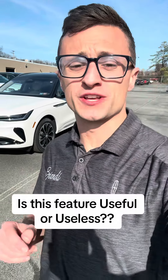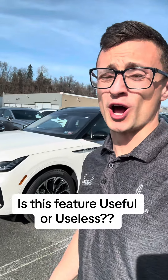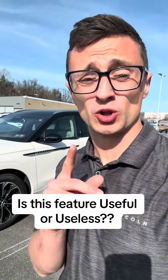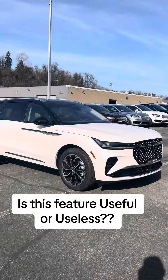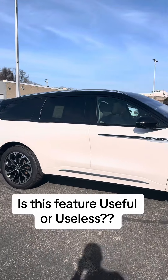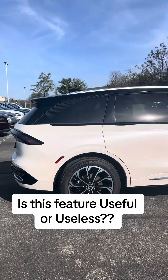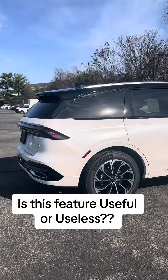I want to know if you guys think this one feature in this car is extremely useful or is it just another thing to break? This is the 2024 Nautilus and it's actually an extremely nice car. Take a look at it real quick before I show you this feature. Lincoln did a phenomenal job with this car and it's actually quite beautiful. There's just one feature in this car that you wouldn't think ever needed enhanced or changed, but manufacturers are always thinking of ways to reinvent themselves.